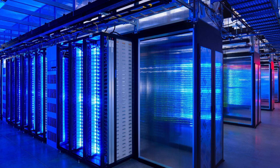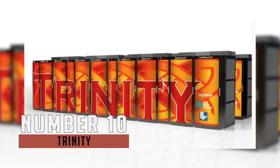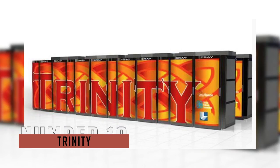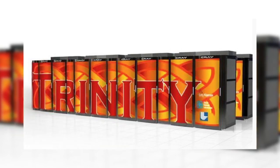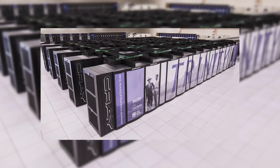I'll be basing this video off the November 2016 top 500 list, but enough about that, let's get right into the video. First up is Trinity. This was designed to provide increased computational capabilities for the NNSA Nuclear Security Enterprise in support of an ever-demanding workload, with a performance of 8.1 petaflops.